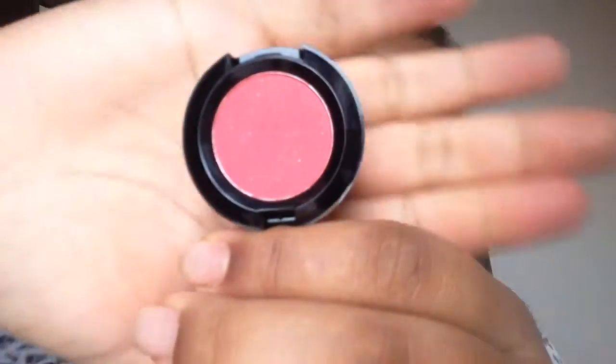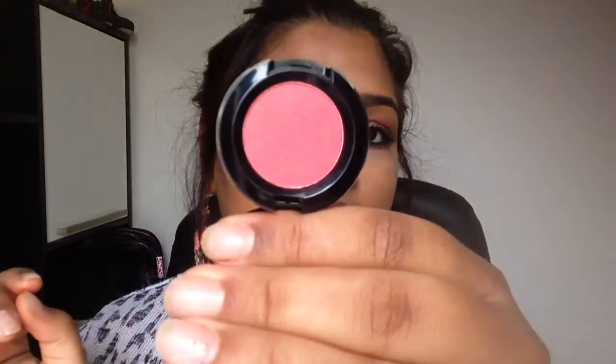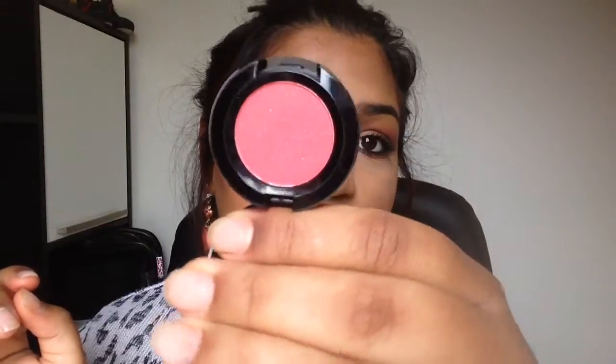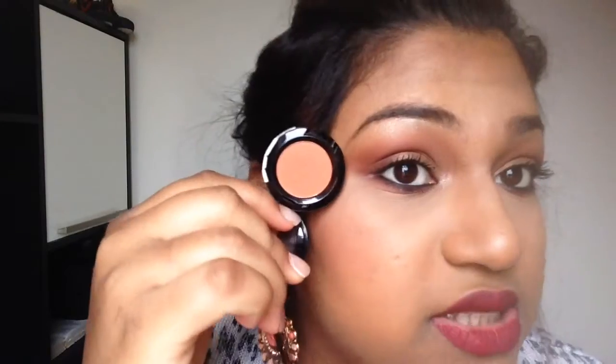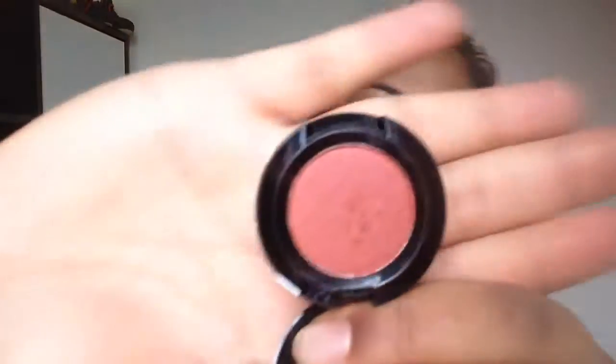I got three eyeshadows. The first is called Bad Seed - I think it may be a dupe for Makeup Geek's Razzleberry. It's a fruit punch pink with golden specks, a really pretty pink with some golden reflex. The next one is called LOL - a straight-up matte orange eyeshadow, and it's exactly what I'm wearing in my crease today. Then the next eyeshadow is called Heat - a deep plum shade with some specks in it.